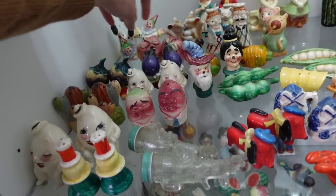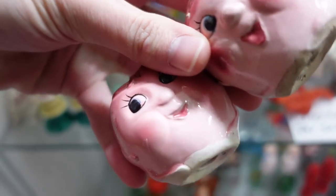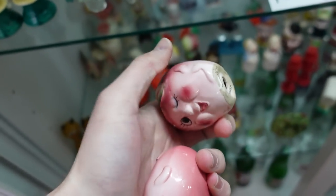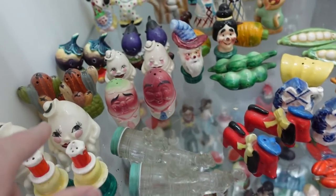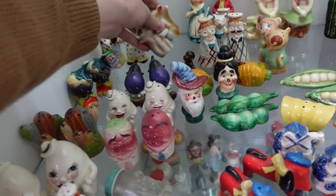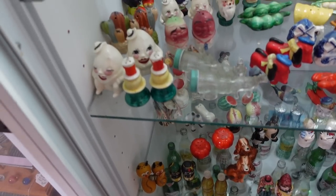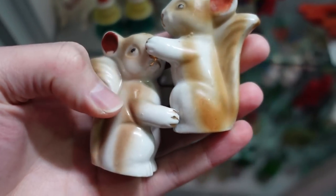I didn't notice these. And these. Little anthropomorphic shakers. I'm checking them over for things. They look good. And then maybe I don't think I'm going to do those — the squirrels. They're Japan. Maybe they look good.